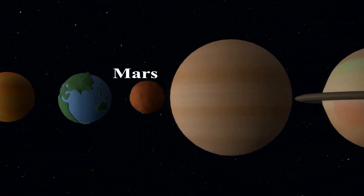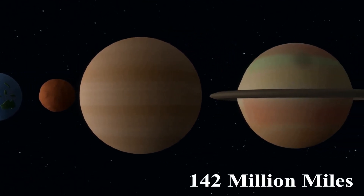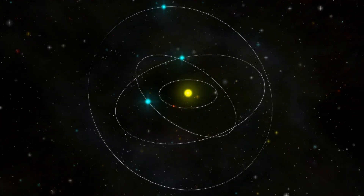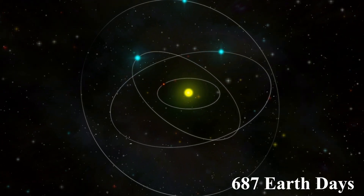Mars, the fourth planet from the Sun, orbits at an average distance of about 142 million miles. This Martian orbit is significantly farther than Earth's orbit, resulting in a longer Martian year, which spans about 687 Earth days.